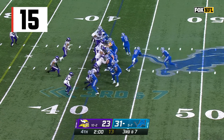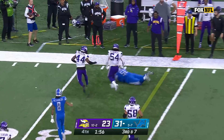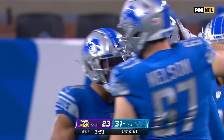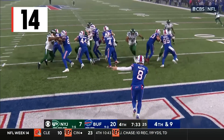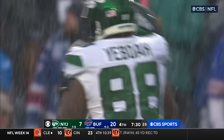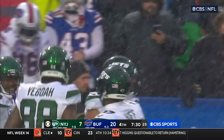Two minutes remaining. Goff throws — wow, it is on! Penei Sewell, the right tackle, makes the catch and picks up the Lions' first down. Are you kidding me? Oh my goodness, they got to it. We have a game! That was Jermaine Johnson, another one of the first-round picks.